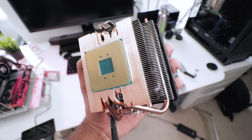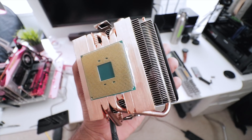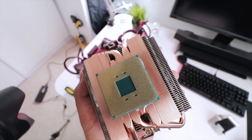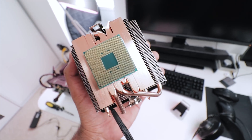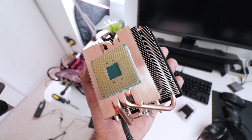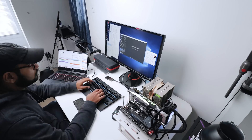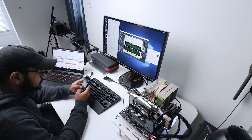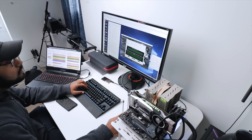One downside to a PGA socket: it's not as secure as what Intel offers. When you pull an air cooler off the motherboard, there's a very good chance the CPU can come with it. So make sure to check if the CPU stayed in the socket when you remove a cooler.